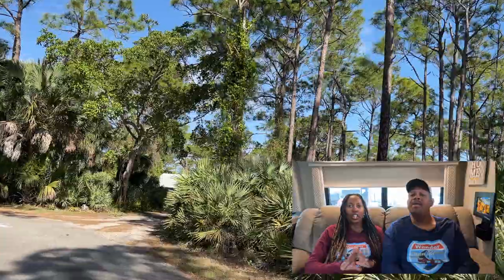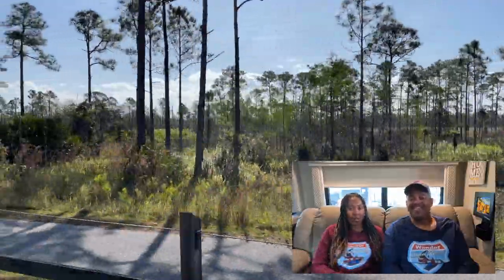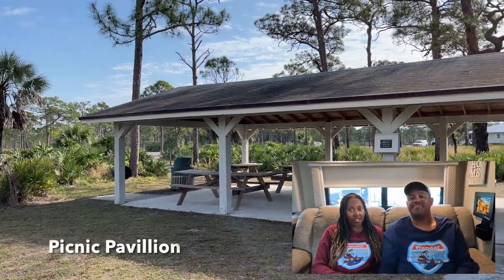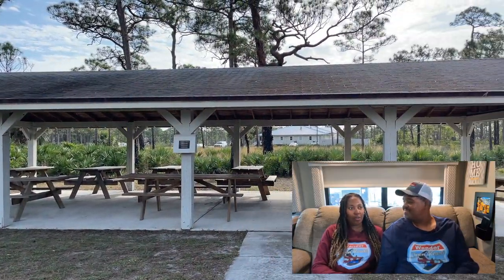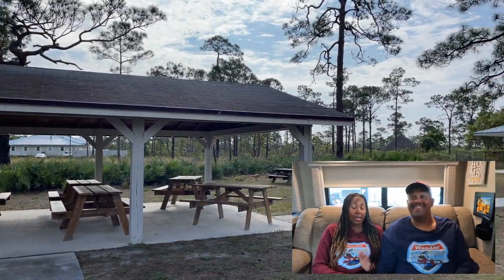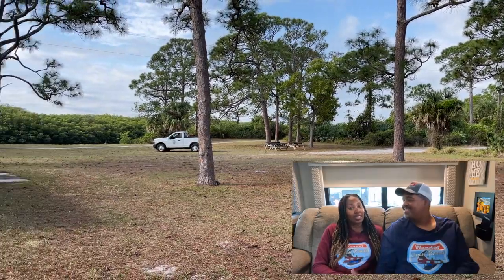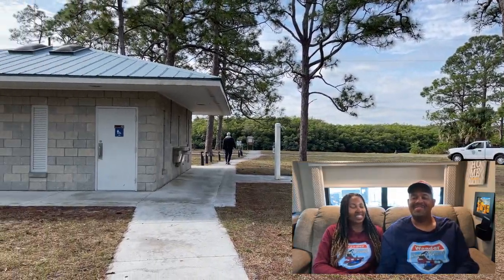That just speaks to how huge this state park is. We're four miles from the entrance, which is definitely a car ride, not a bike ride — well, it could be a bike ride, but four miles there and back is a ways.